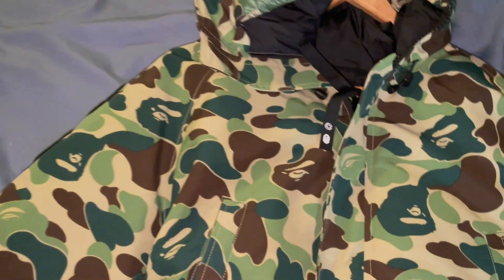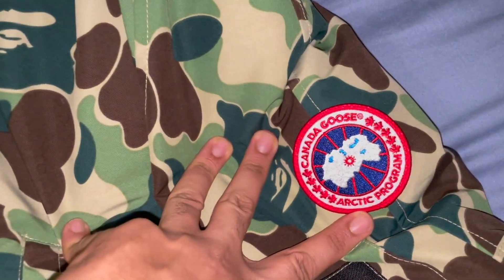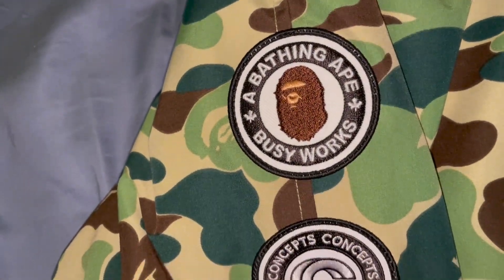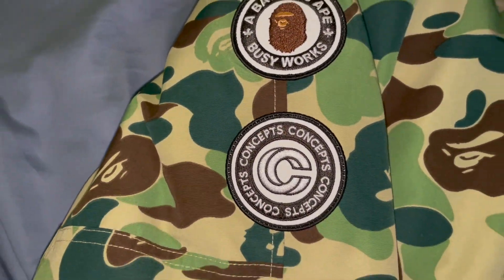So look, this is the Bait Canada Goose jacket. I have the logo right here — let me show you some details. It's Bait, Canada Goose, and Concepts.